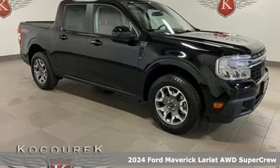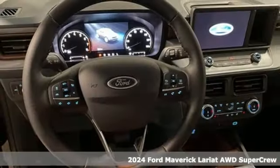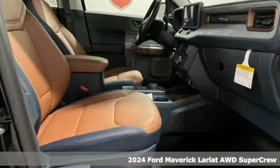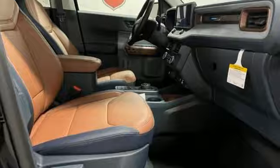Here's a new 2024 Ford Maverick. For whatever your day brings, comes the everything you need it to be truck. You'll look forward to every drive with features like these.